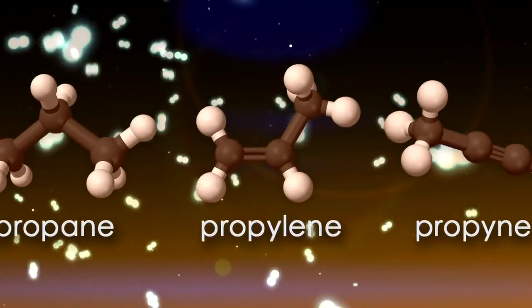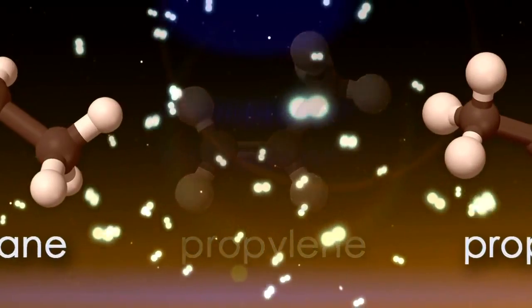So it was actually very mysterious. Voyager only discovered the heaviest and lightest members of the three-carbon family, but it didn't find the middle member of the family — propylene — that was missing.